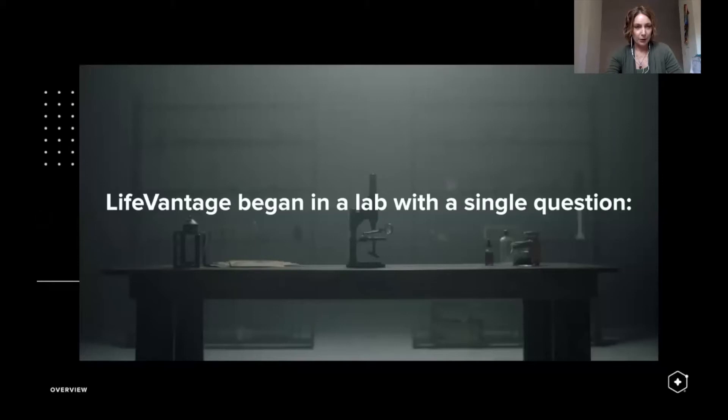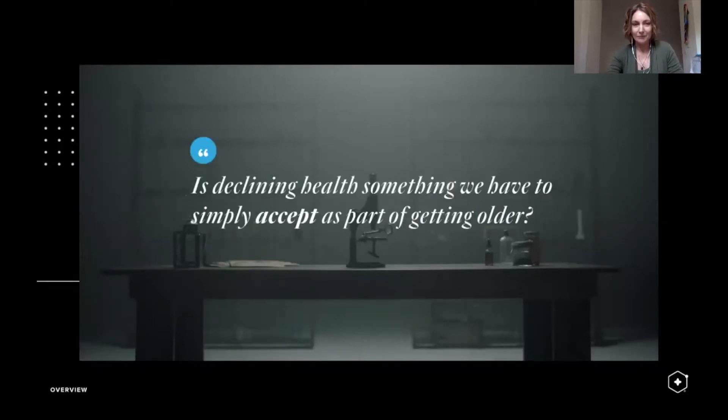The company I'm going to talk about is called Life Vantage. They came into this arena because they were looking at a very similar question: can we age a little bit smarter than we currently are? They asked, is declining health something we have to simply accept as part of getting older? This affects our skin health — how we get lines, how deep those lines are, and the color of our skin. Sometimes you look in the mirror and things seem to have changed overnight.